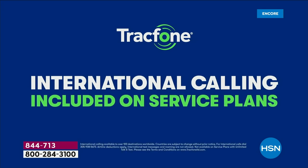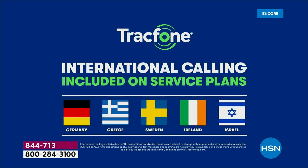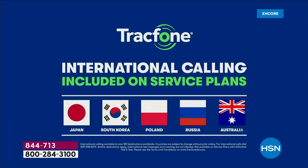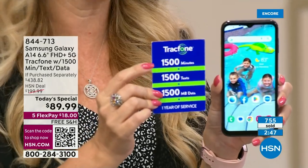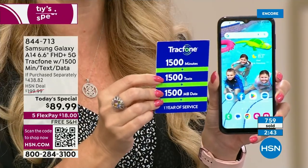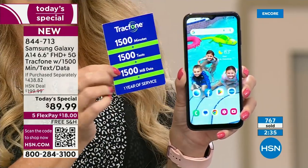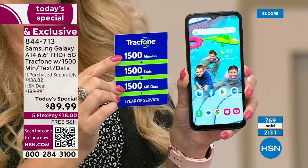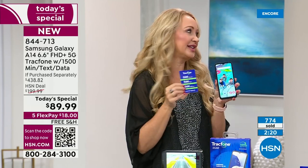A minute is a minute — whether you're calling someone nearby, in another state, or internationally, it's all the same with the 1,500 minutes you receive. We've got loved ones all over the planet. When we used to call loved ones in Poland, those were fast phone calls — hey, how you doing, kids are good, love you, bye. Now with this you can place international calls included with your airtime. If you're sick of overage fees or hidden costs or bills, you don't have any of those things as a TracFone customer. There's just no more surprises.